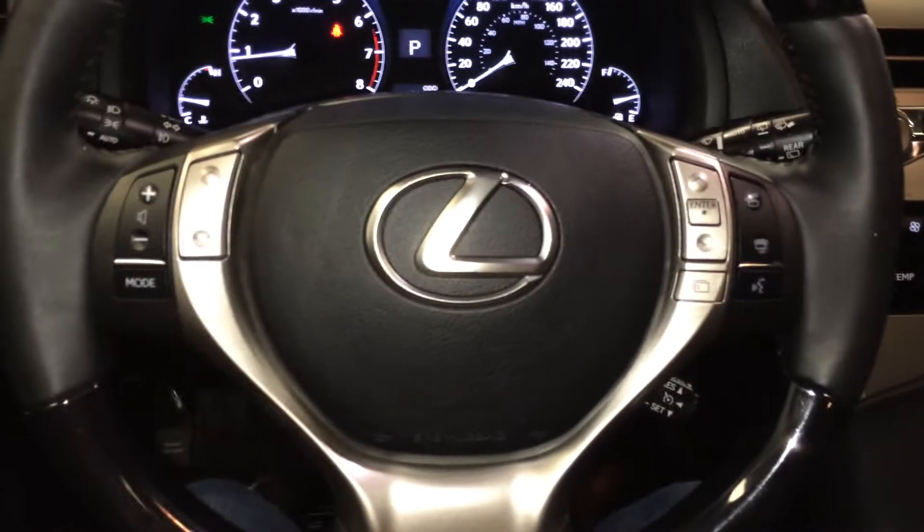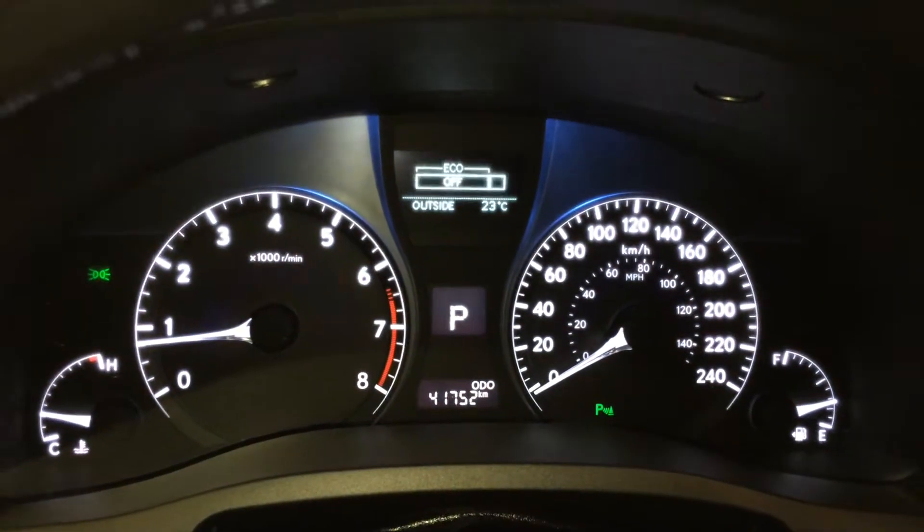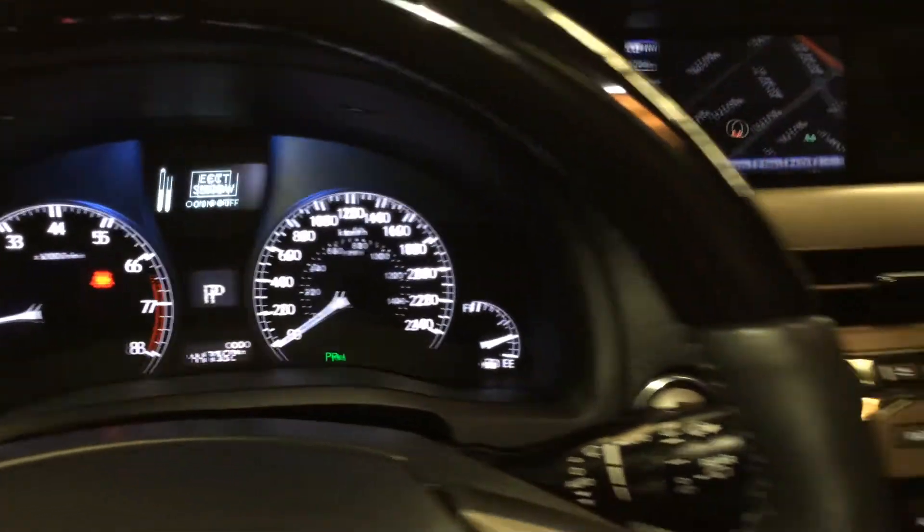On the steering wheel we have audio controls, hands-free communication, and cruise control. These buttons right here control information on the dash: cruising range, outside temperature gauge, eco indicator, and average speed. You've also got your park assist and ECT snow mode.